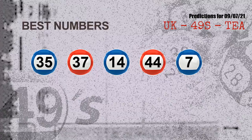Now the most exciting part of this video is coming. We find out some numbers for you with the best chance to win next draw — they all match the following ones and colors. The best five numbers to win next draw are: 35, 37, 14, 44, and 07.